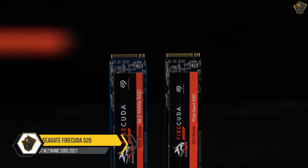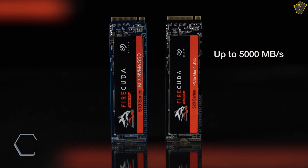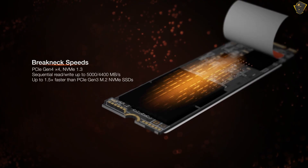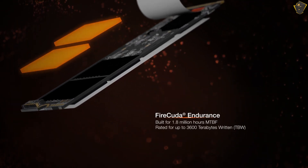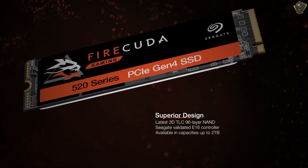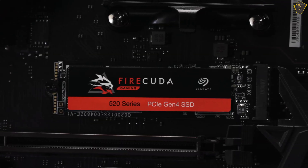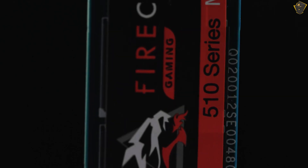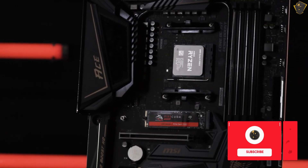Seagate FireCuda 520. While not the absolute fastest M.2 SSD you can buy, Seagate's 1TB and 2TB offerings still sport extremely rapid 5 GB/s max read and 4.4 GB/s max write speeds, which makes the FireCuda 520 quicker than most of its rivals. A PCIe 4.0 interface helps the FireCuda 520 achieve these blistering speeds, though it does mean you'll need a compatible motherboard or a very recent laptop to make the most of this SSD's performance. You can still use it in an older PCIe 3.0 computer, albeit with a small speed hit.